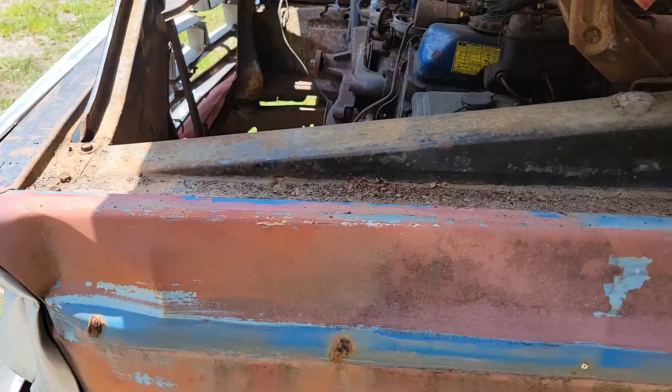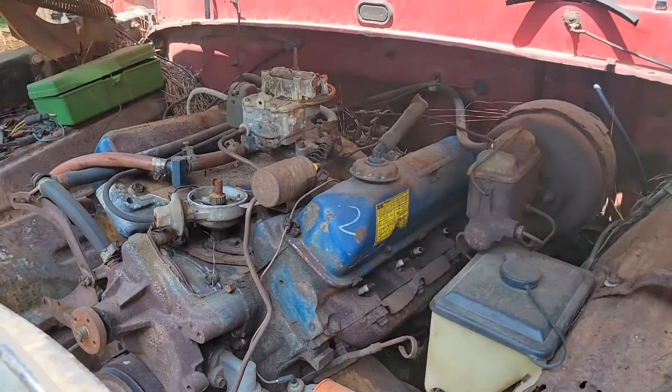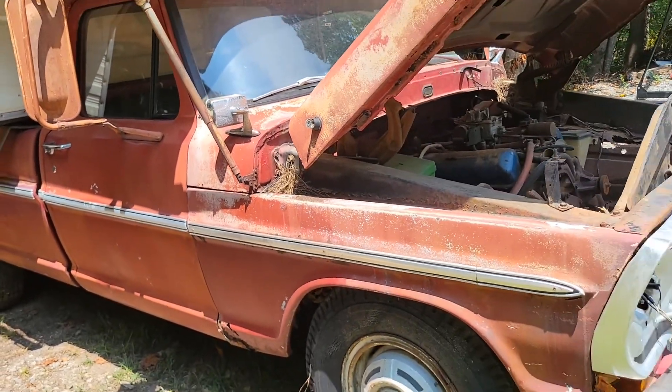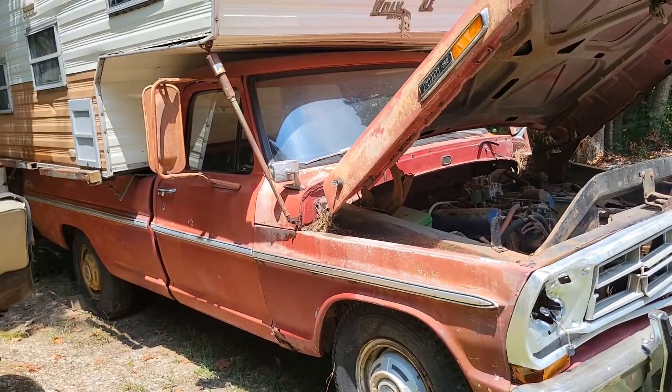Floors need a little bit of help there, especially on that side. There's our big old FE block. Overall, the body is in pretty good shape on this thing.